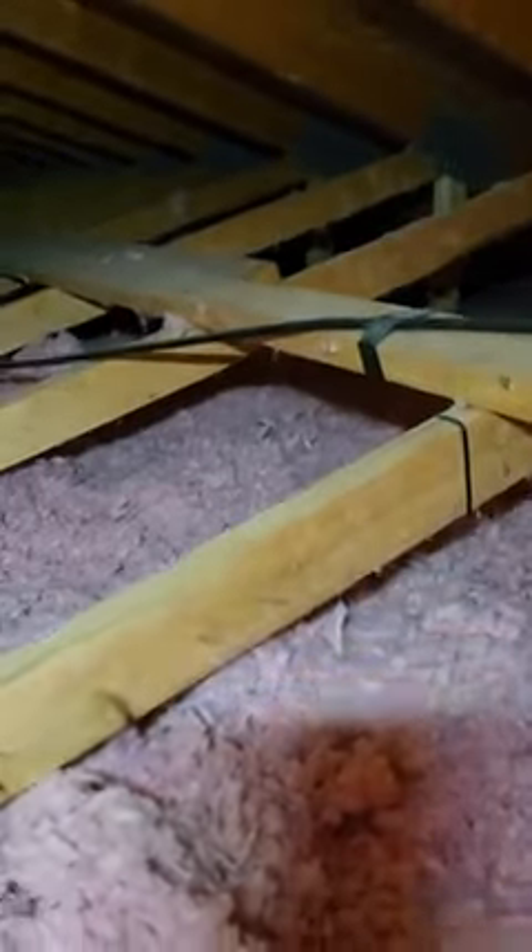We're up here in the attic taking a look at the insulation where we have noticed a decent amount of rodent activity. You can see here a little bit of poop, some tunnels that are happening all in and around, some tunneling that has been going on in the insulation. You can see the little track marks, a little bit of poop.